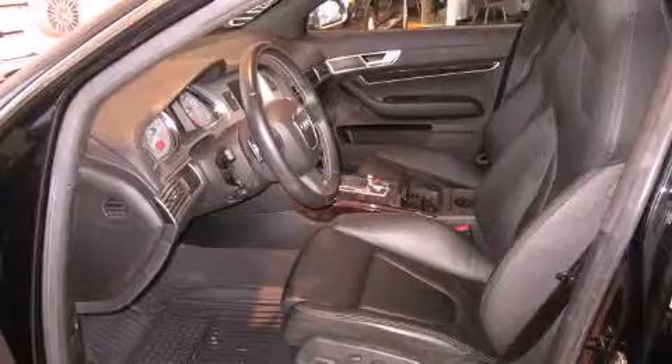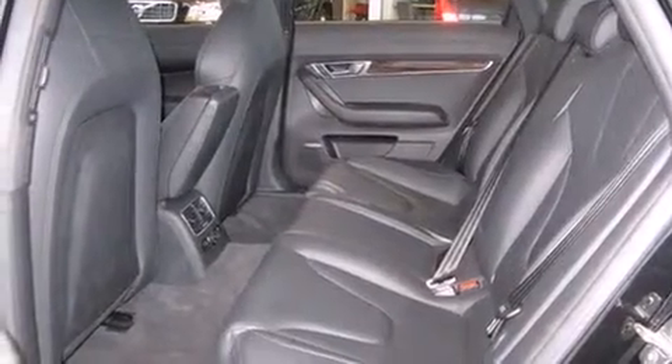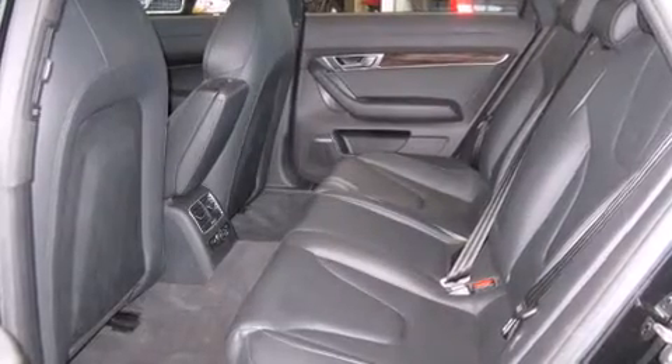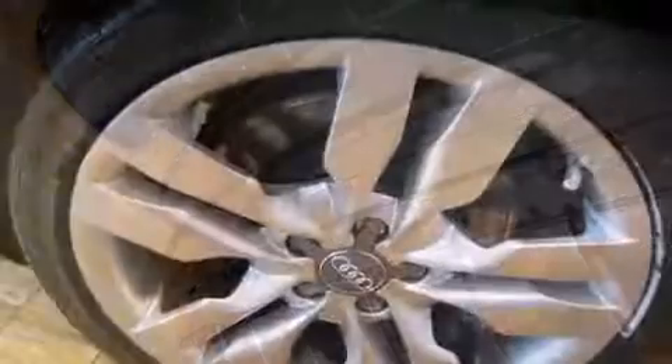Top features include heated front seats, leather upholstery, power trunk closing assist, a built-in garage door transmitter, front fog lights, and remote keyless entry. You and your passengers will enjoy the stereo system, which includes a CD player with MP3 capability and steering wheel mounted audio controls.